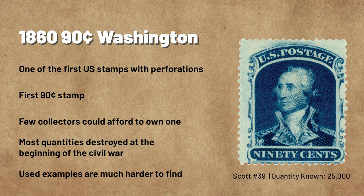The 90-cent Washington covered the 20-cents-per-half-ounce rate for letters and packages sent over 2,500 miles. It was the highest-denominated stamp up to that point, exceeding $200 in today's wages. Few were printed, and most collectors of the day were unable to acquire it. U.S. number 39 was issued in late 1860 as tensions grew between the North and South.